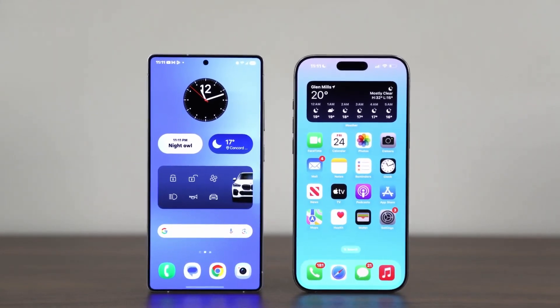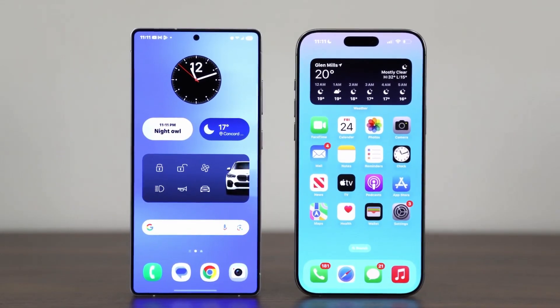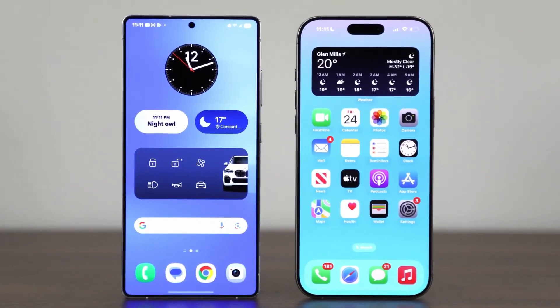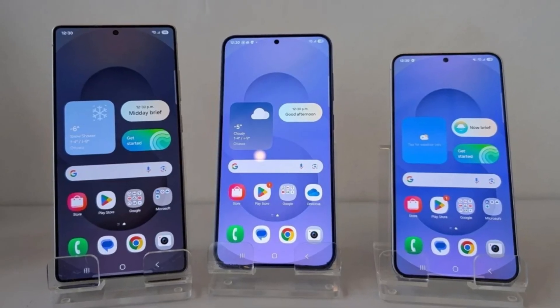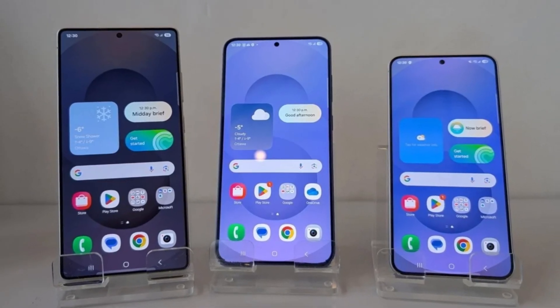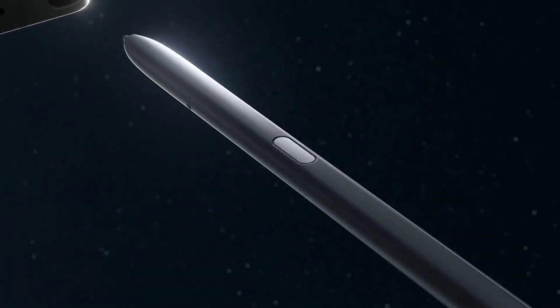Have you ever wondered which smartphone offers the best performance in today's market — the Samsung Galaxy S25 Ultra or the Apple iPhone 16 Pro Max? With Samsung's latest flagship pushing the boundaries of smartphone capabilities, the battle for supremacy in the high-end market has become more intense.